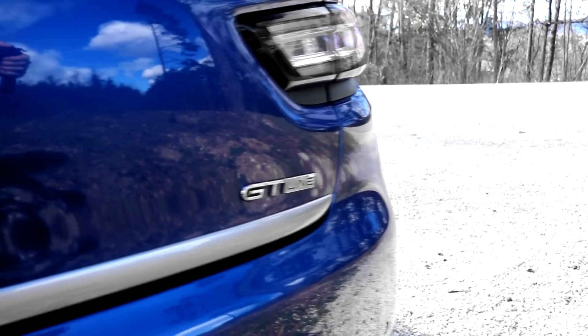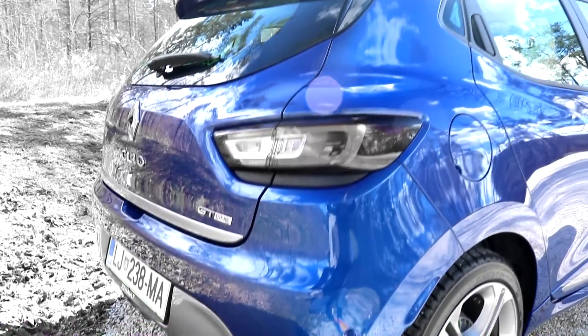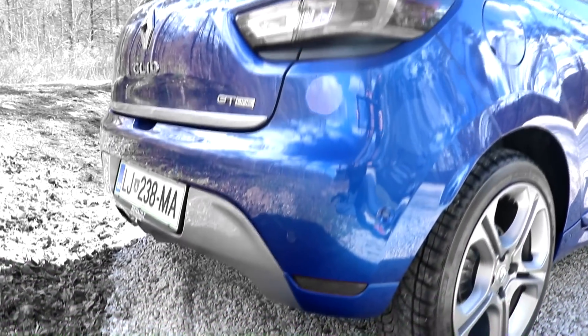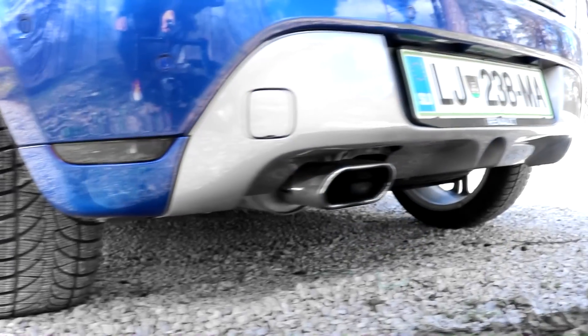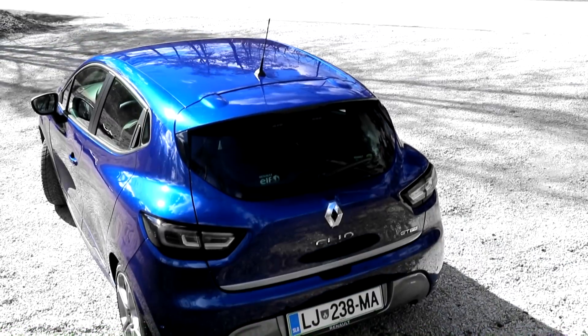I definitely like the look of the facelifted Renault Clio — a small but likeable car which the GT-Line makes a little naughty. With an exhaust tip like this, everyone will think you have 300 horses under the bonnet.